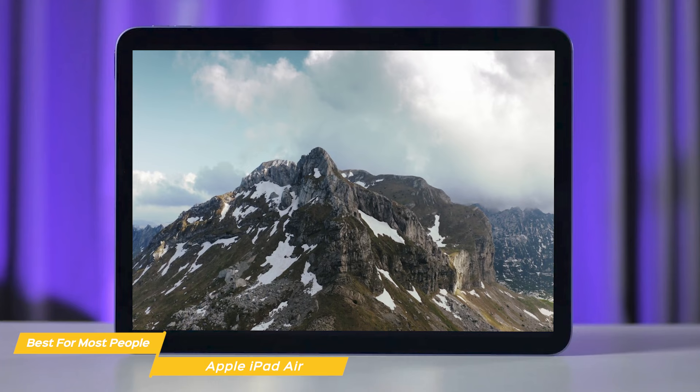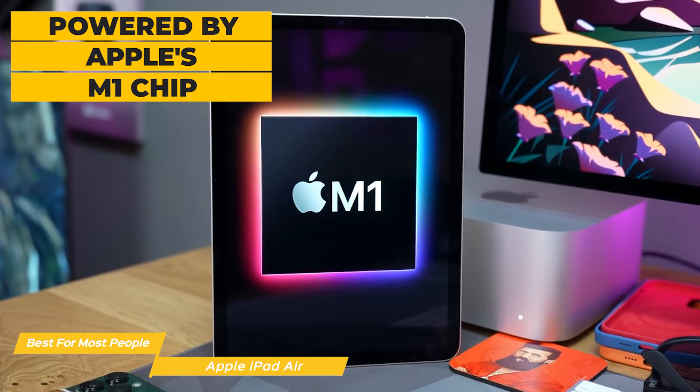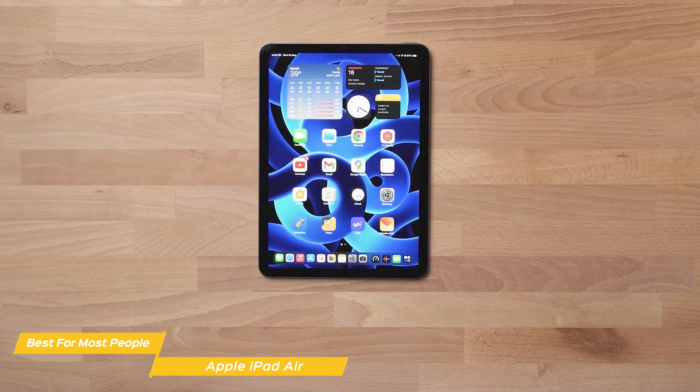The iPad Air is also available in a variety of colors that make it stand out. Under the hood, the iPad Air is powered by Apple's M1 chip, which makes it incredibly fast and responsive. An 8-core CPU delivers up to 60% faster performance than the previous generation, making the iPad Air a creative and mobile gaming powerhouse, more than capable of running even the most demanding apps and games.